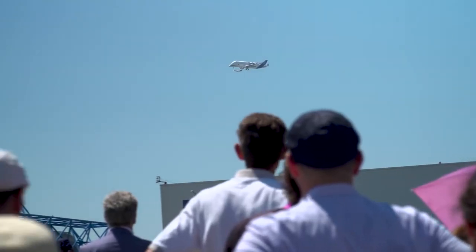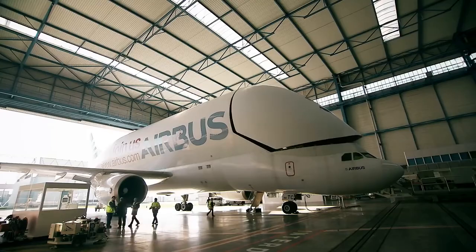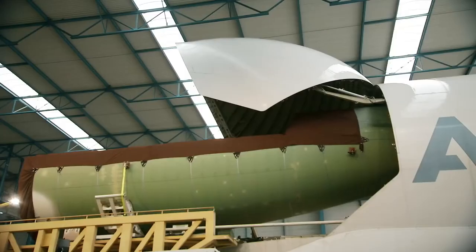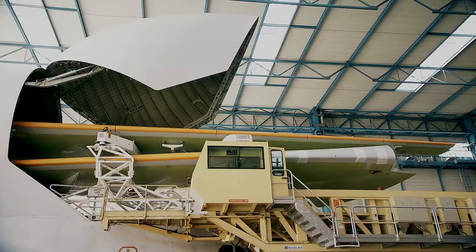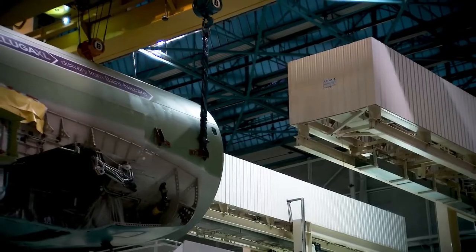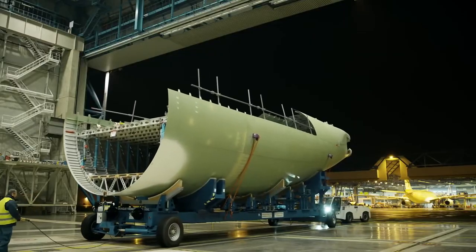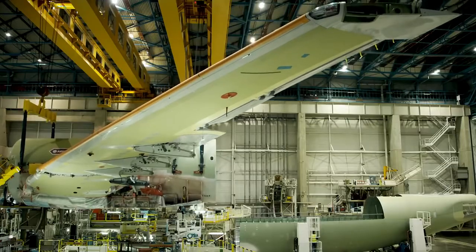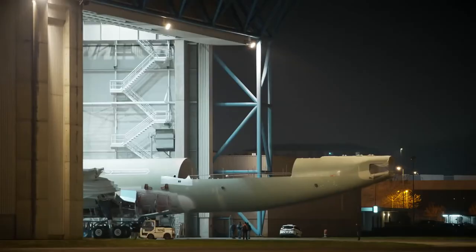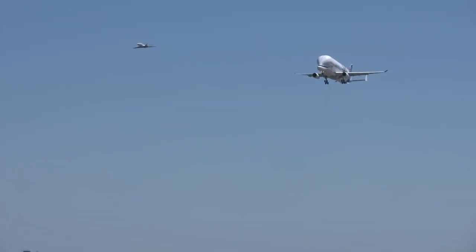So the birth of the Beluga XL was witnessed. Airbus decided to convert one of their already existing aircraft and ended up choosing the Airbus A330-200 freighter to be converted. The process of development and testing took from the initial development of the design in 2015 to the certification of the type in late 2019. The aircraft first entered service early in 2020, with the jet now carrying Airbus parts all around Europe.